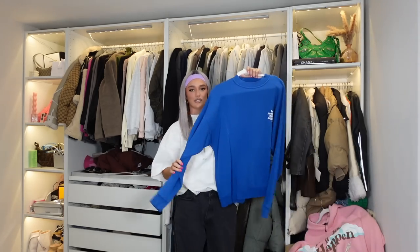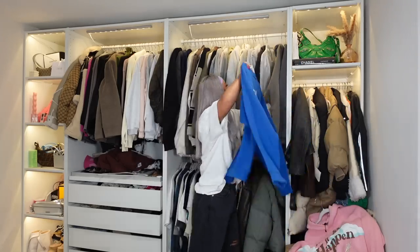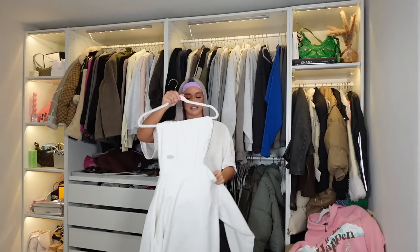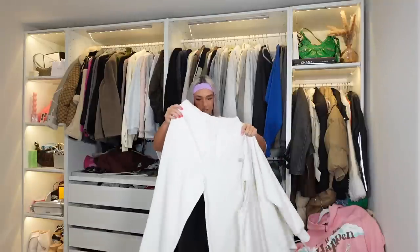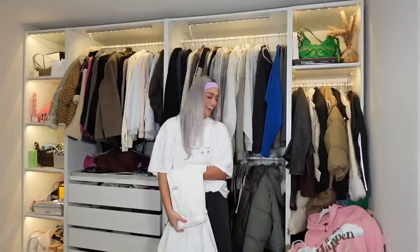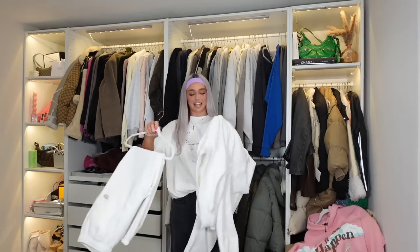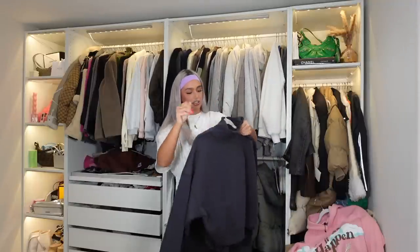I actually forgot I even own this but I love it - this is from Sisters and Seekers, that's staying. Now this Sisters and Seekers cord tracksuit - I don't wear it, I'm not going to lie. It's very, very cute but if I don't wear it, this is probably the first Sisters and Seekers thing I'm ever going to sell. Now that I've got it out I'm like, I don't want to sell it. You know what, I'm going to keep it. I just can't part with my Sisters and Seekers stuff - it's too special, especially because you can't get it anymore. I feel like I'll wear this in the summer.